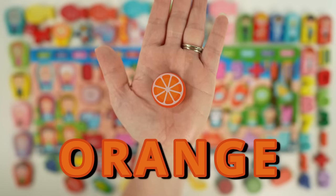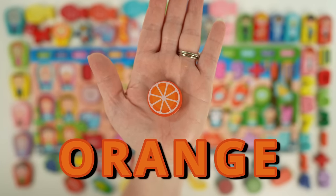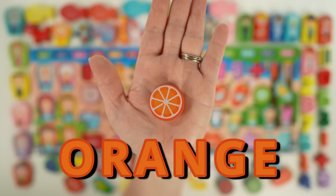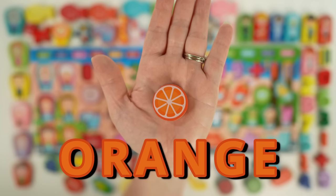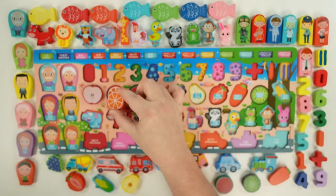Here is an orange. I think it's funny that the name and color are the exact same. Oranges grow on trees. They're round like a ball with a juicy inside. They're often eaten as a snack or made into juice. The orange peel is sometimes used in cooking.